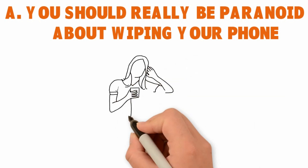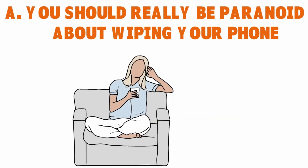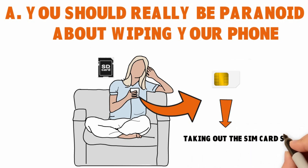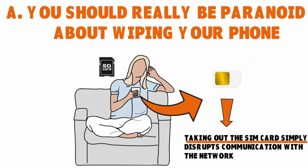It's harder than you think to securely delete cell phone data. A lot of people think you can just remove the SIM card and that's it. No. If you want to wipe your device, you have to do more than remove the SIM card and the micro SD card, because taking out the SIM card simply disconnects you from the network.